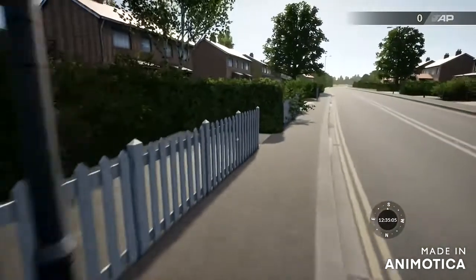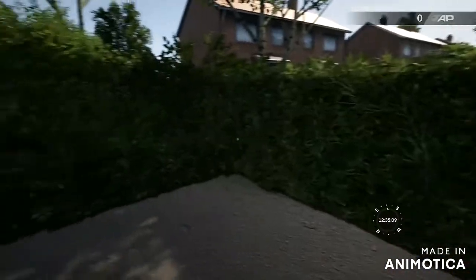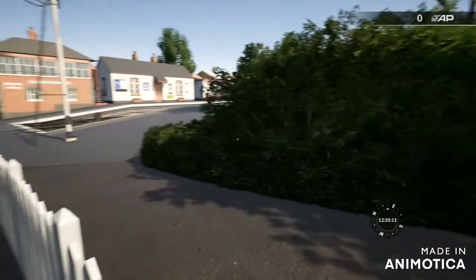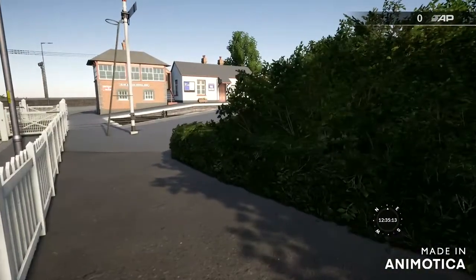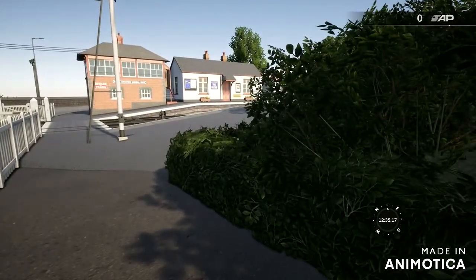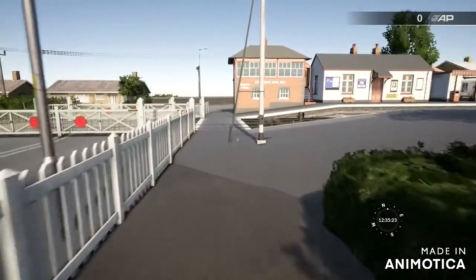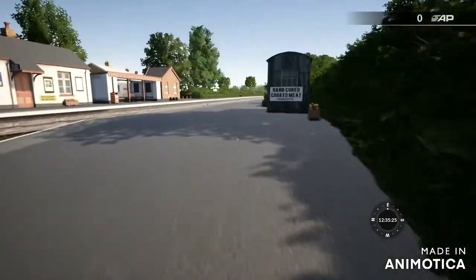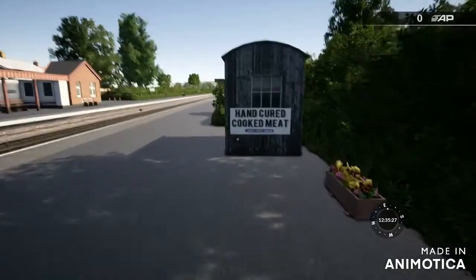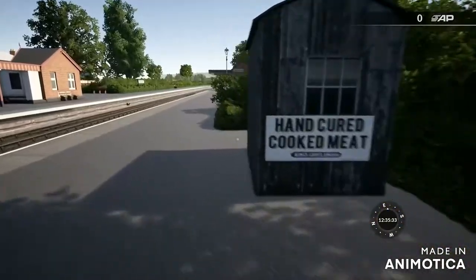Nice point fence. Let's go down to the platform. Why are there two sizes of bush? Anyway, onto the platform - we have our hut of hand-cured cut meat, which should be very nice.